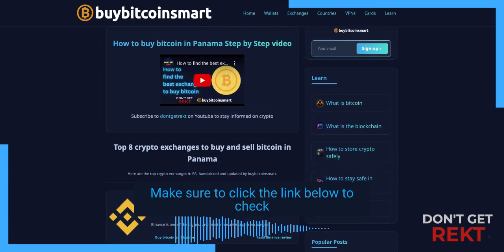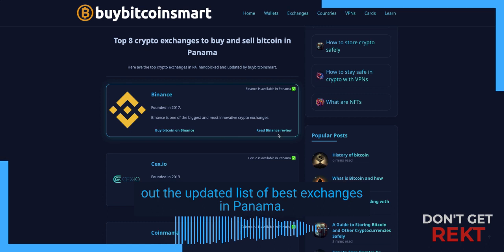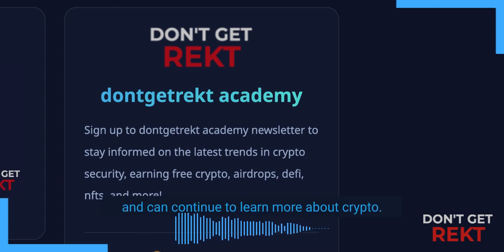Thanks for watching. Make sure to click the link below to check out the updated list of best exchanges in Panama. If you liked this video, don't forget to subscribe — that way, you'll never miss a new video and can continue to learn more about crypto.